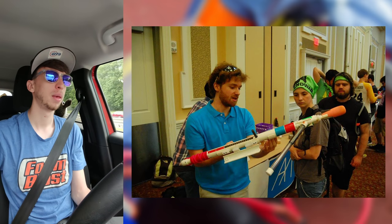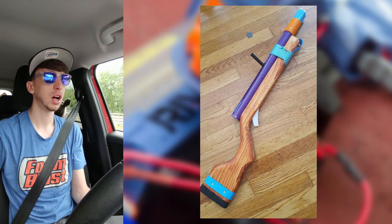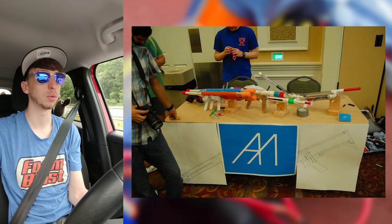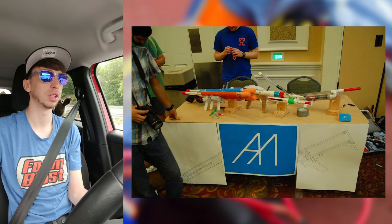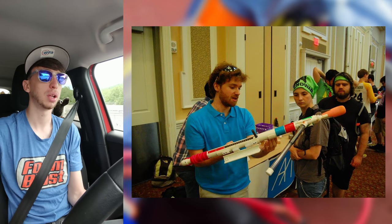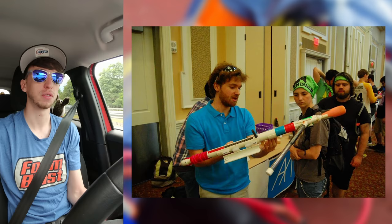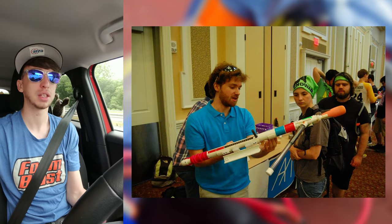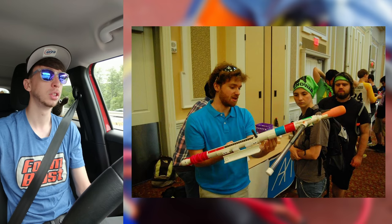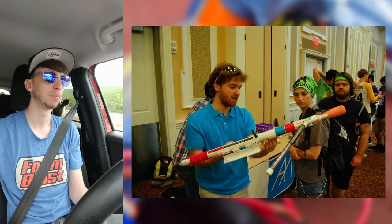At number four I have Aeromech. The world of homemade blasters is slowly slipping into the shadows. There are like three big homemade events every year and a few wars where the FPS cap is high enough that homemades are allowed. But if you're new to the community and haven't tried a homemade yet, absolutely go to Aeromech's table. Go learn about these things, go learn some nerf history, and try out some of the best springers known to the hobby. Aeromech makes really quality products and has amazing tutorials on his YouTube channel.